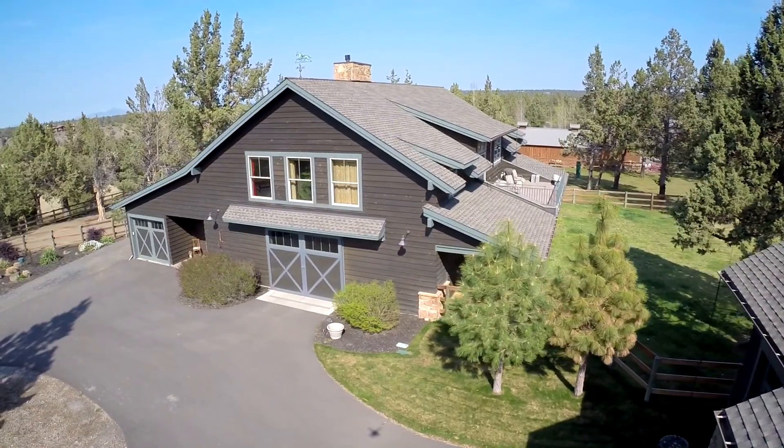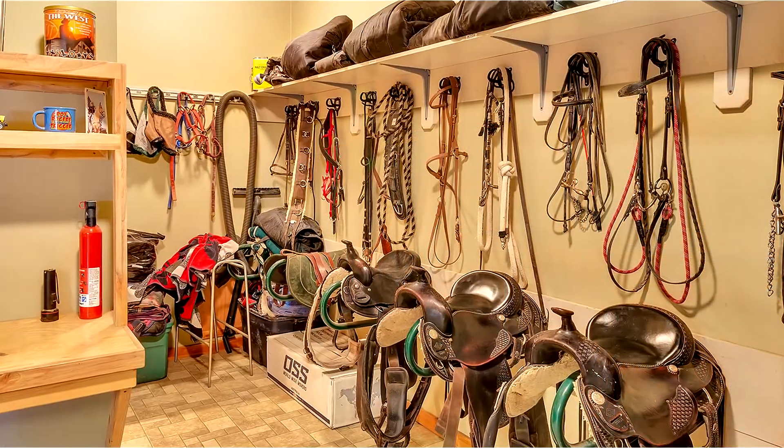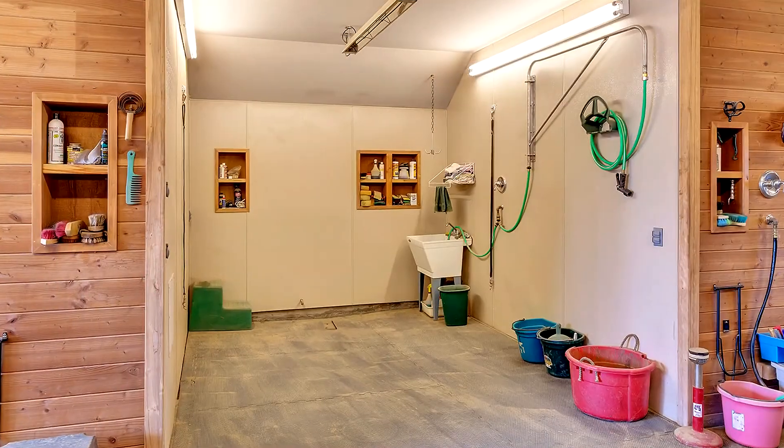The barn is deserving of the finest horses with five stalls, a 12-foot aisle with rubber matting, large tack room with bathroom, hay storage, and run outs to pastures.